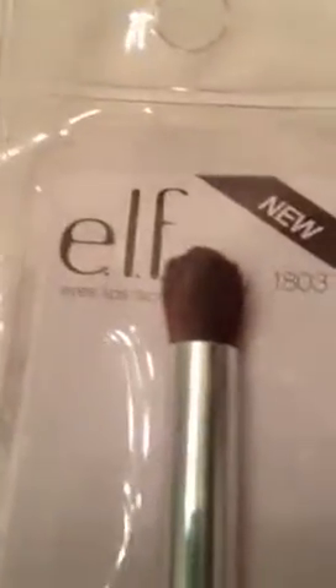So I got this new Elf Eyes, Lip and Face Makeup Brush. It's a blending eye brush. And I will be making a new intro, so stay tuned for that.